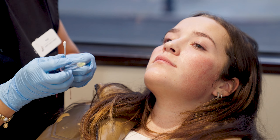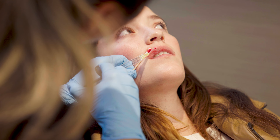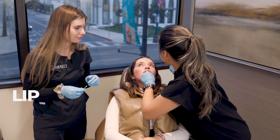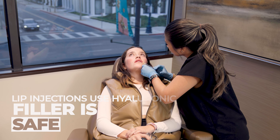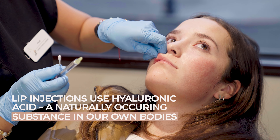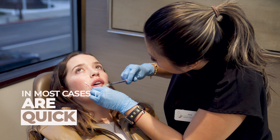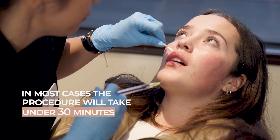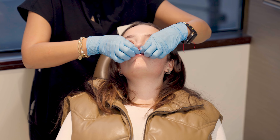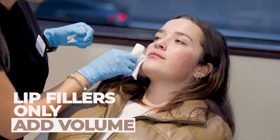So just remember, because we've injected you, the first few days it's going to be swollen. And that swelling will go down at least 20 to 30% of it. So no hot soups or no spicy foods. So we've maintained your shape.